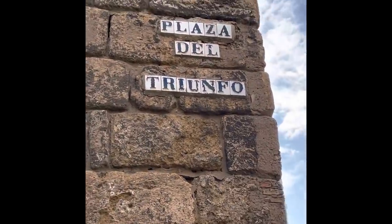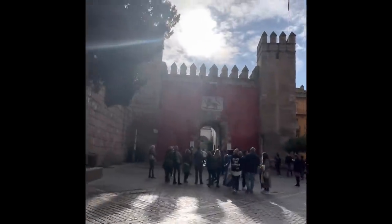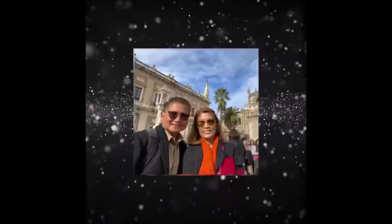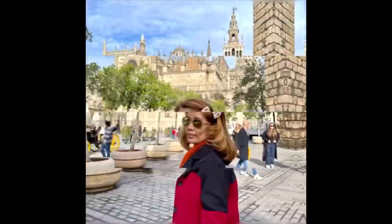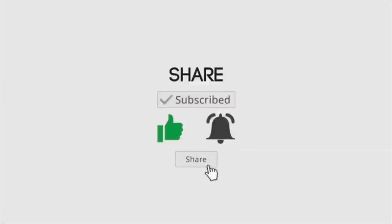This ends our initial exploration of the city. Watch for our next video as we enter one of the UNESCO World Heritage Sites — the Real Alcázar. Thank you for watching! Don't forget to subscribe, like, comment, click on the notification bell, and share. Bye bye, adios!